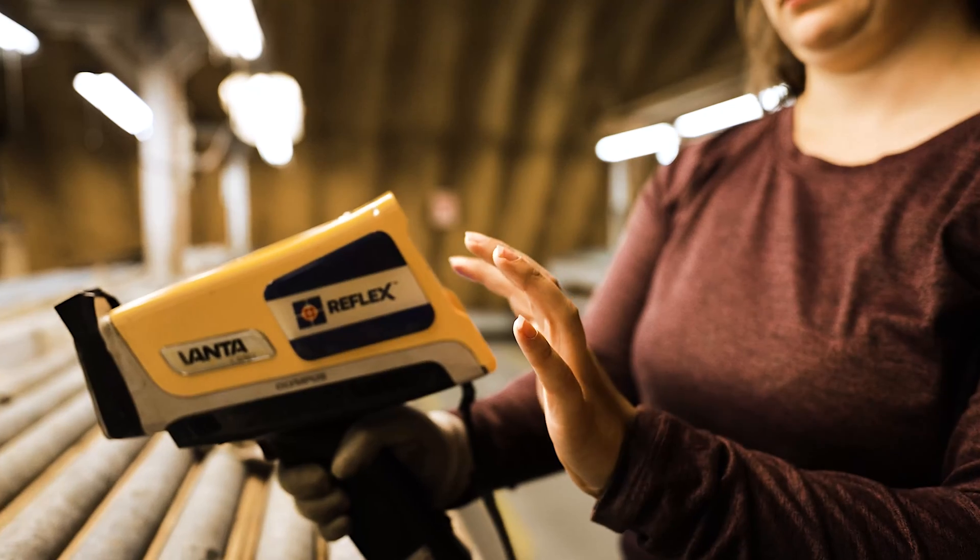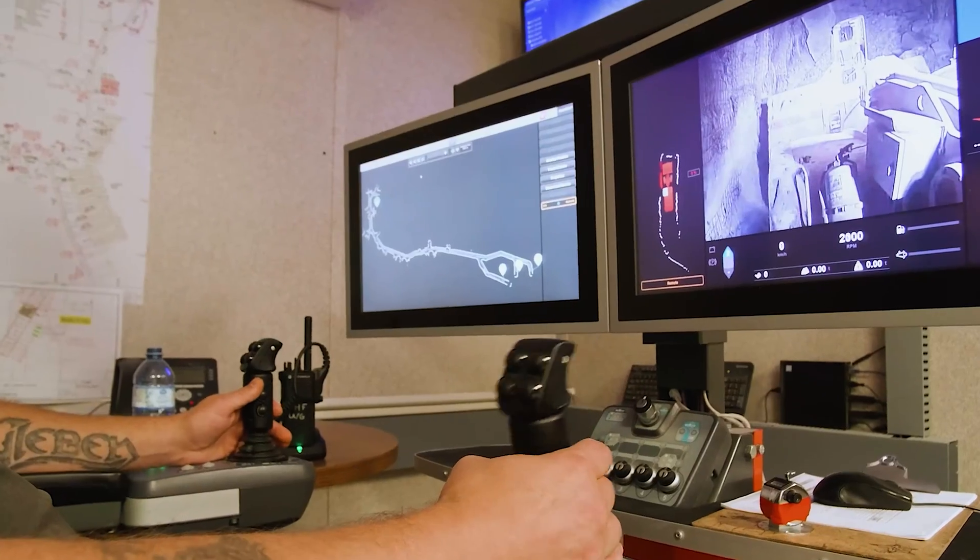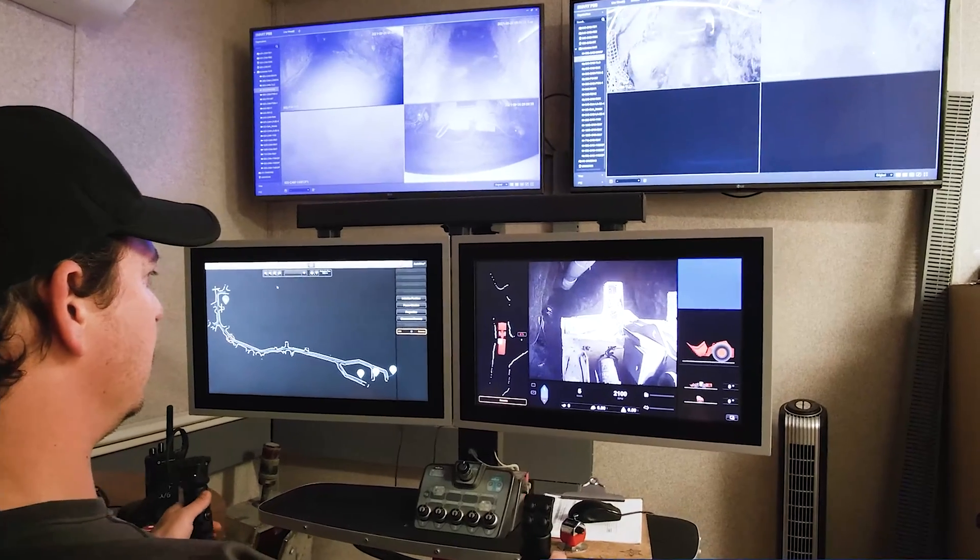We also use a bunch of different technologies. We use a lot of modeling software, and we use XRF — a portable x-ray fluorescence device. We have a lot of different ways that we combine science with technology.